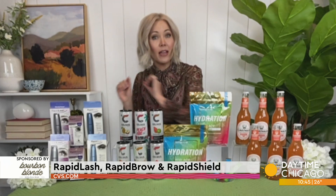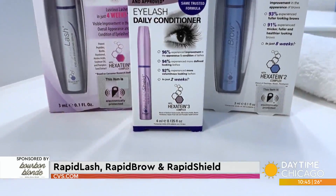I've got the Rapid Lash Eyelash Enhancing Serum, Rapid Brow Enhancing Serum, and Rapid Shield Eyelash Daily Conditioner. All this Rapid Lash family goodness is going to give your lashes and your brows a serious glamour boost — which, let's be honest, I'm always here for that.